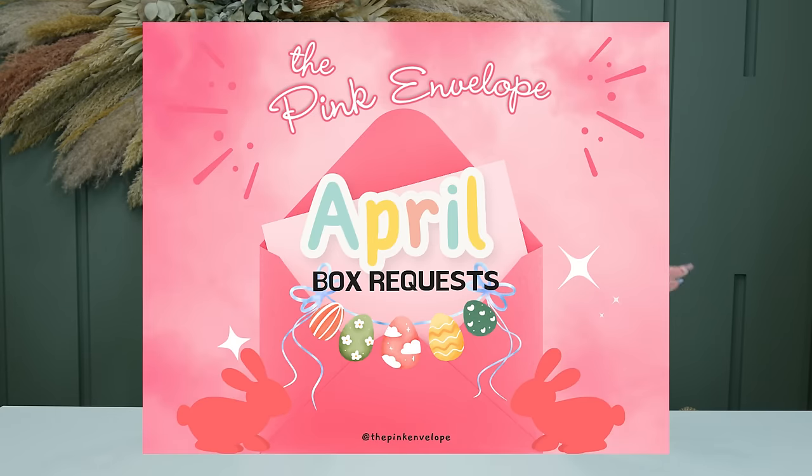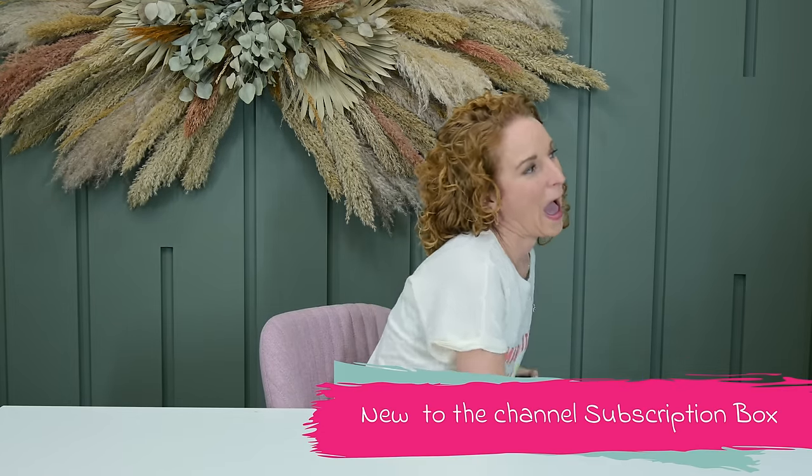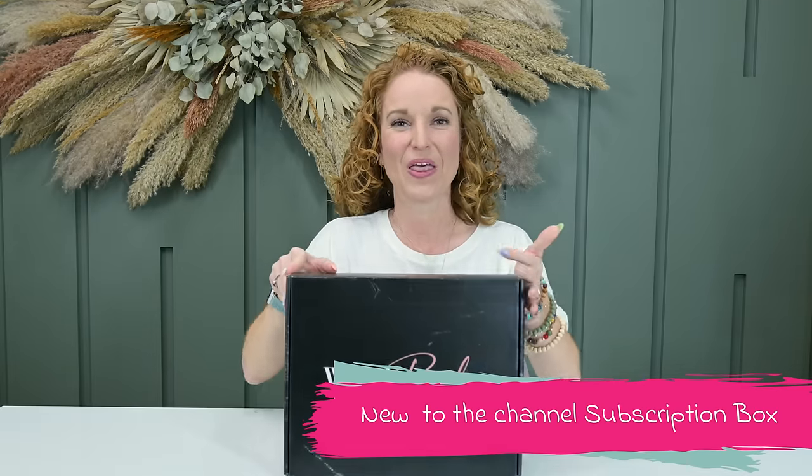If you want to request a box to be opened, we have a private Facebook community — grab that URL in the description and join the group. Answer the three group questions, be nice, talk about the good and bad on subscription boxes, and have fun. I put up a graphic every month where you can comment and request which box you'd like to see opened on YouTube. Crystal and I go through and order or request those boxes from brands.